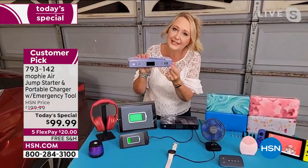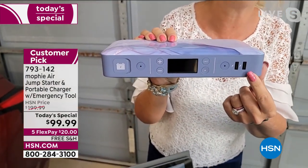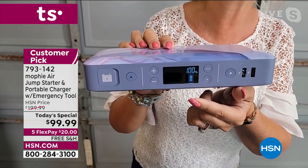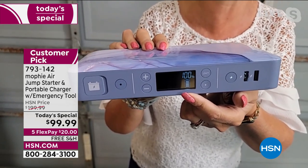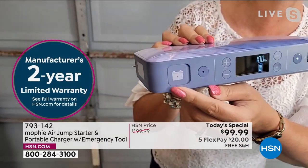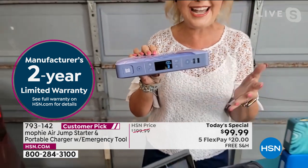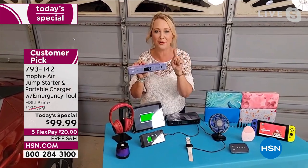At two and a half pounds, it's super lightweight and portable. It's a true four-in-one: you can rapid charge your phones, tablets, beauty tools, and wearable devices with the two USB ports. There's a screen that shows how charged your Mophie is and gives you vehicle diagnostics. The spark-free jumper cables are included, and if your car battery dies, your Mophie can jumpstart your car up to 83 times before needing to be recharged — and you can be up and out in less than two minutes.